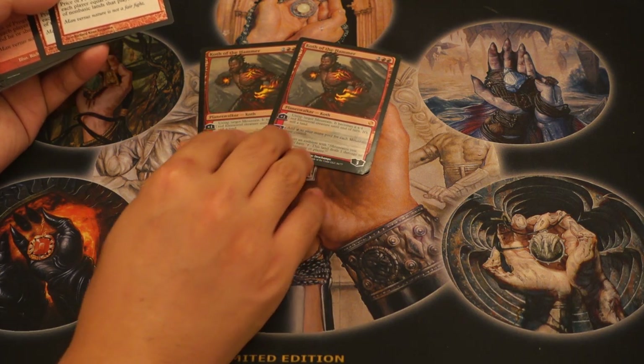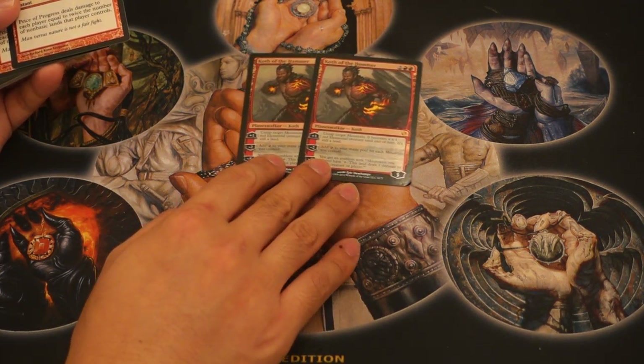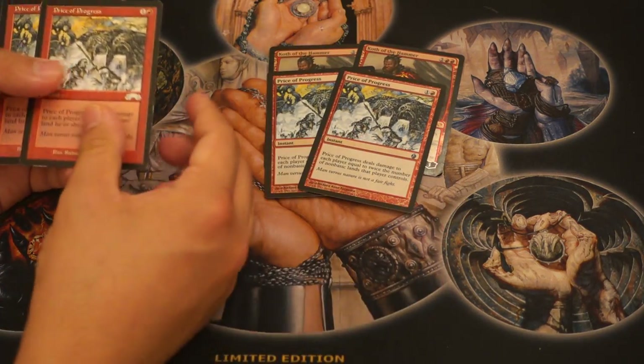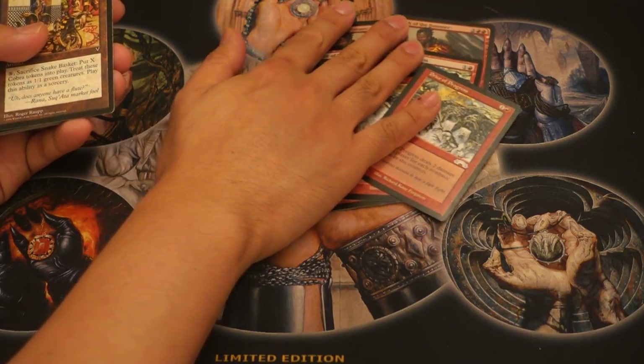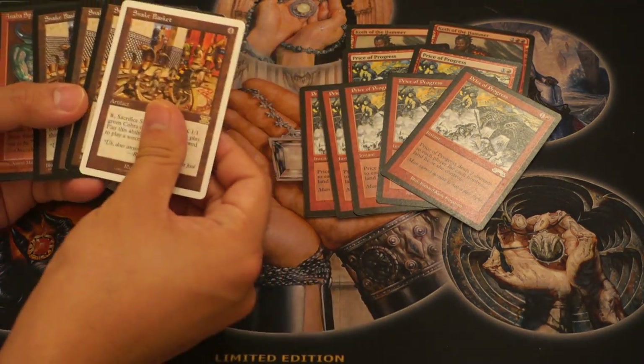So for $245 I got two Colfenor's Urns — I believe these are the dual-deck ones because the regular ones are very expensive. I got five Price of Progress — I like the card quite a bit as a speculation. I got some Snake Baskets, which is nice.